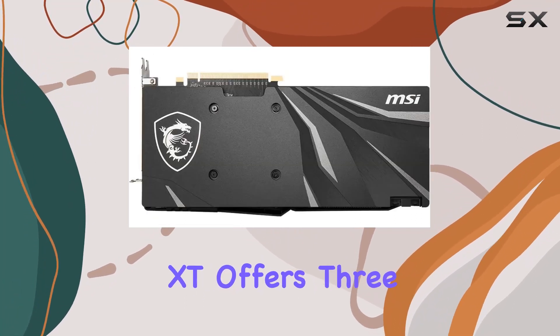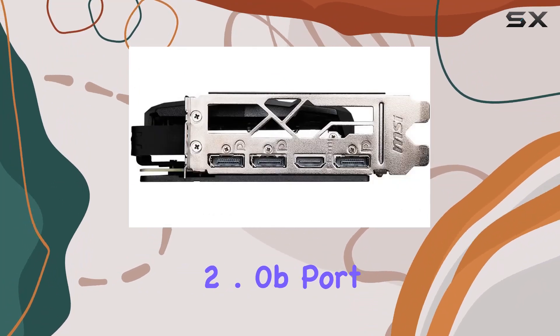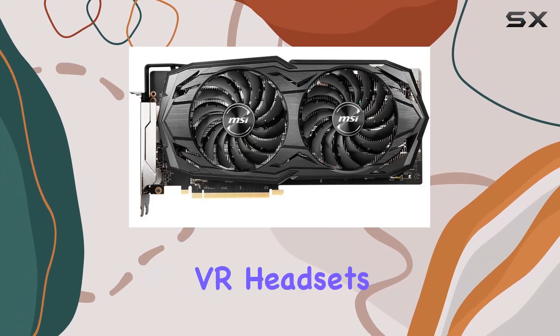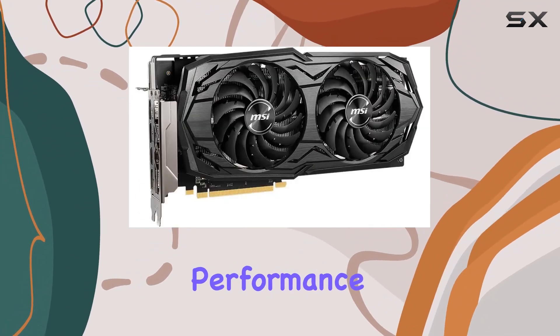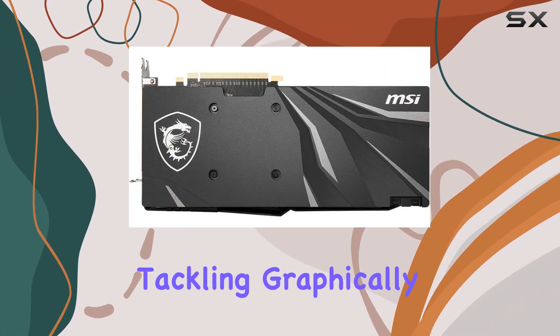In terms of connectivity, the RX 5600 XT offers three DisplayPort 1.4 outputs and one HDMI 2.0b port, giving you plenty of options for connecting multiple displays or VR headsets. Now let's talk performance.